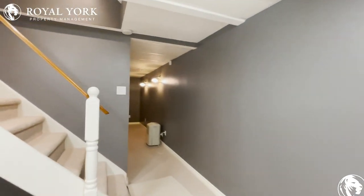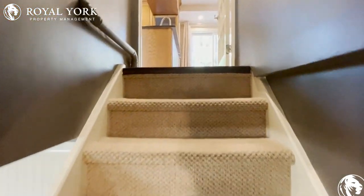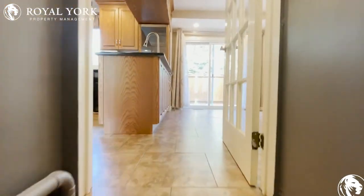If you would like to see this property, please contact Royal York Property Management — we're open 24/7, 365. Thank you and have a great day.